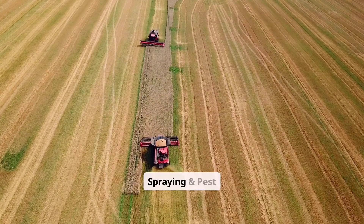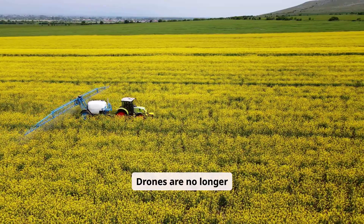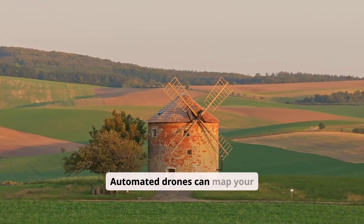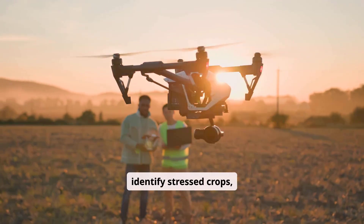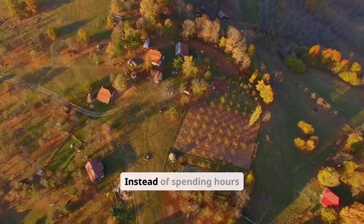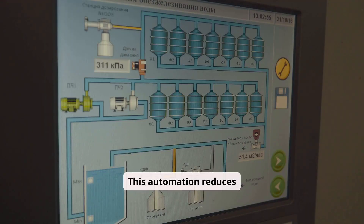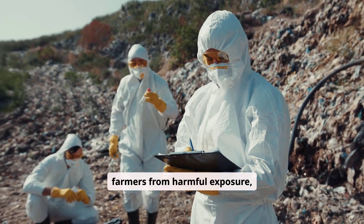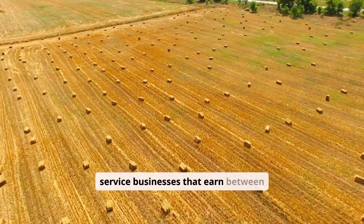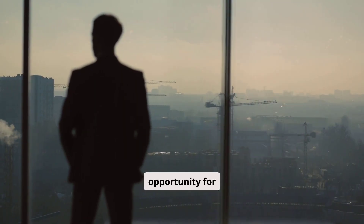Number two is drone farming automation — drone mapping, spraying, and pest control. Drones are no longer futuristic luxury tools; they are essential farm equipment in 2026. Automated drones can map your entire farm, identify stressed crops, detect pest infestations early, and spray fertilizers or pesticides evenly across the field. Instead of spending hours walking through the farm, drones complete the job in minutes. This automation reduces chemical waste, protects farmers from harmful exposure, and increases precision. Many young agripreneurs are even building drone service businesses that earn between $200 and $500 per farm visit — a powerful business opportunity for 2026.